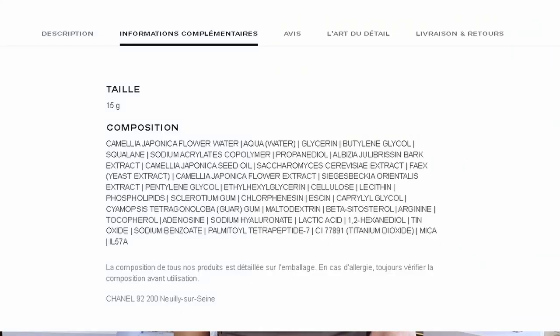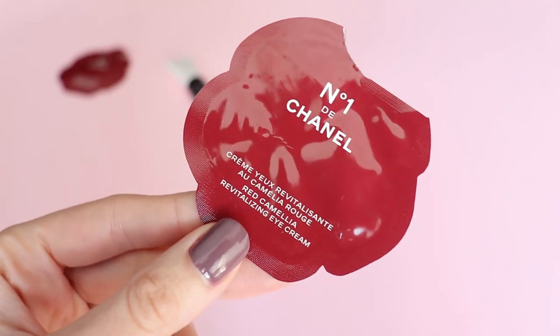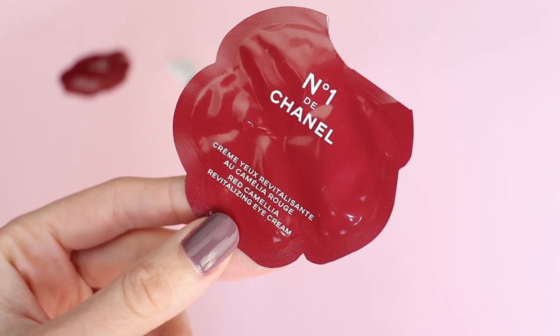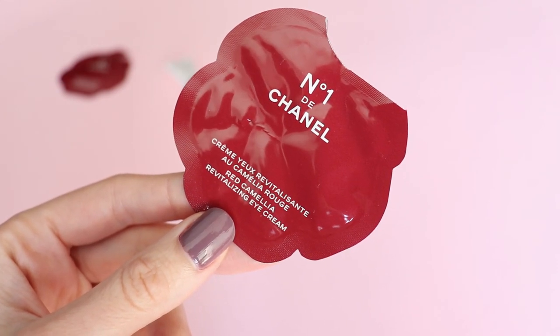I'd like to take a closer look at each of the products from the Numéro 1 skincare line and give you my thoughts. I'm going to start with my favorite product from this skincare line, and this is the eye cream. I love the eye cream because it is not fragranced, so I would 100% recommend it. I've used a little sample and it feels incredibly good — moisturizing and light under the eyes.